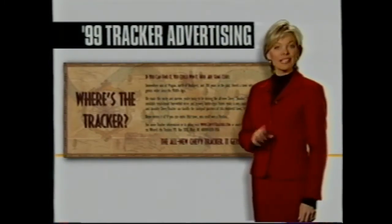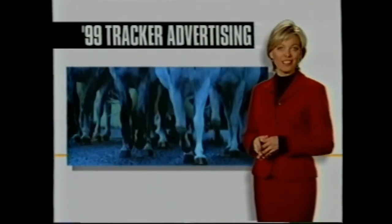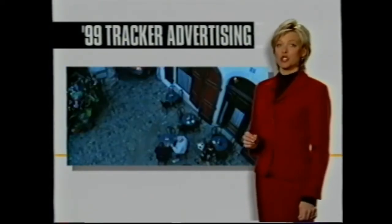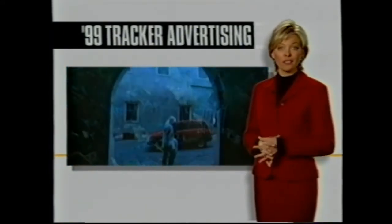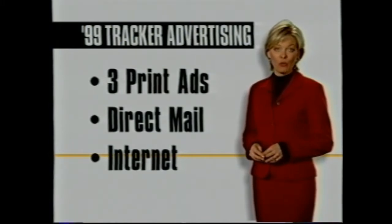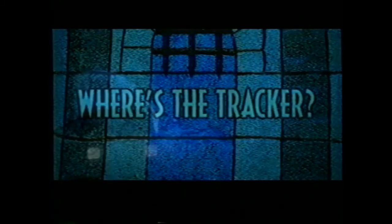Part of the new advertising campaign is the 'Where's the Tracker' sweepstakes — part of the largest integrated marketing launch ever for Tracker. Three sweepstakes will be held during the 1999 calendar year. Two different TV commercials will show the Tracker in rugged historical locations around the globe, each containing clues. Viewers are asked to guess 'Where's the Tracker.' Clues will also appear in three print ads, direct mail, and the internet. Responses can be made by writing in or visiting the Tracker site on the World Wide Web — everyone who correctly identifies the right location will be entered into a prize drawing to win a Tracker.